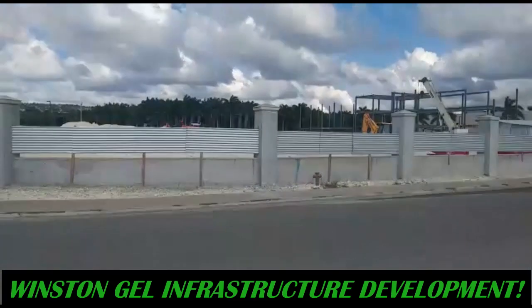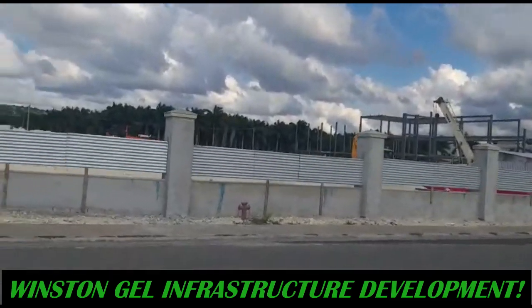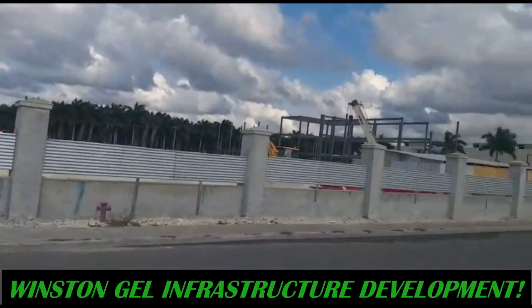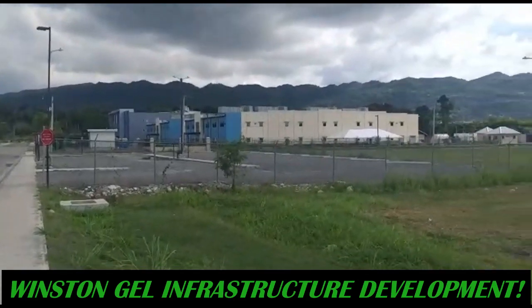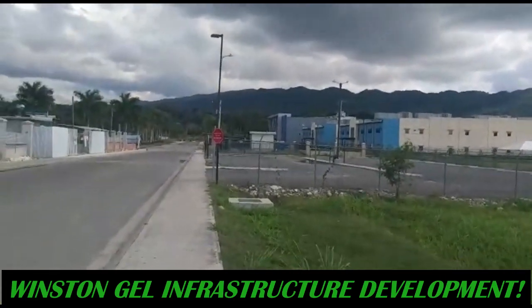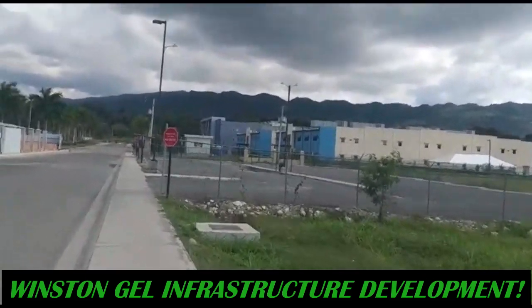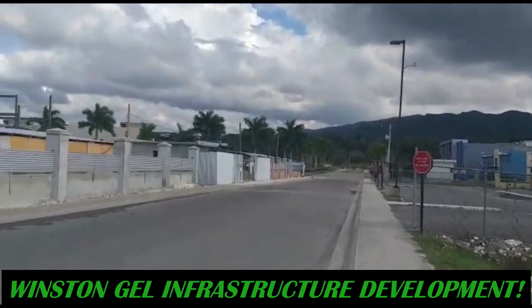You guys have seen the Vista print. They recently constructed this. What you see in front of you — that's the Transport Center. They recently completed that.